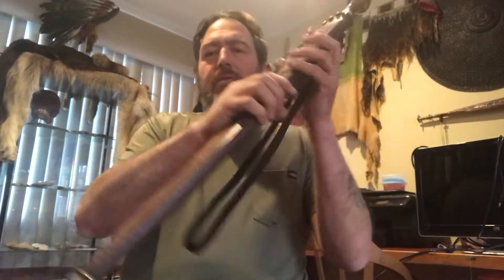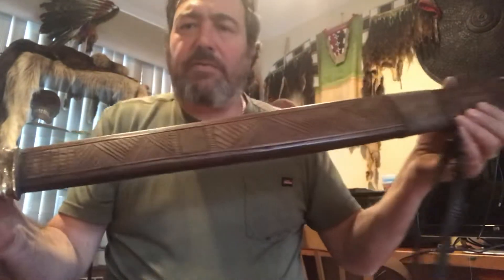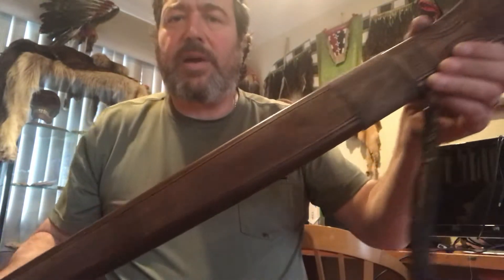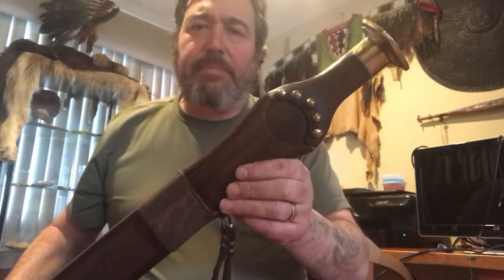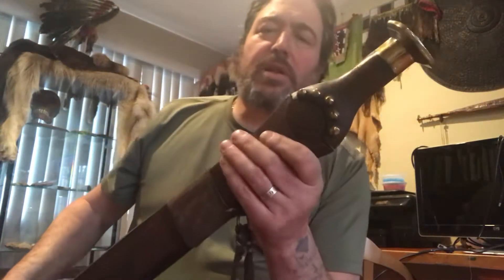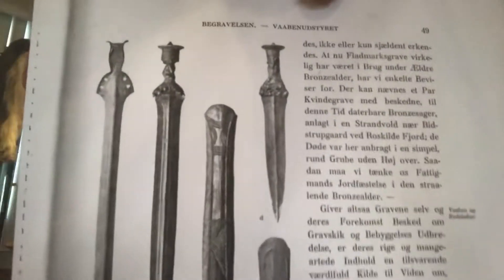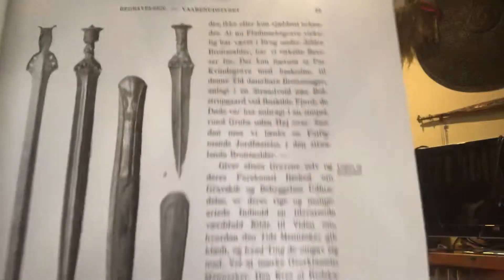Hi, it's Chris Levatino and I want to do a quick video about a sword that's going to be going out. This is the actual sword from the ad that was in Ancient Warfare Magazine. It's a copy of a Nordic sword that's in the Copenhagen Museum, and this is the sword that I used as an example.